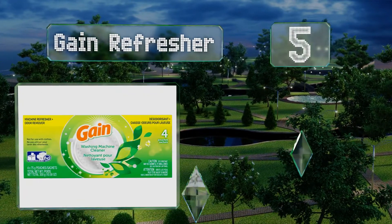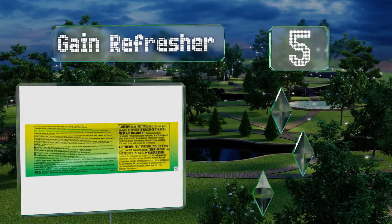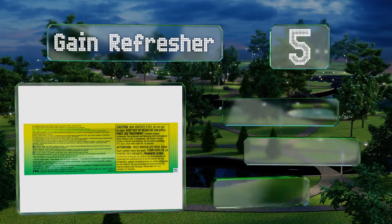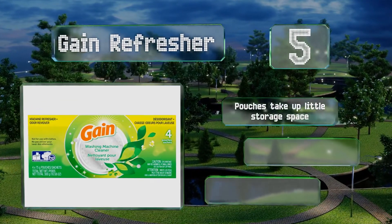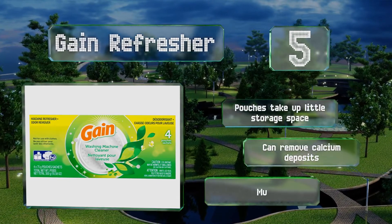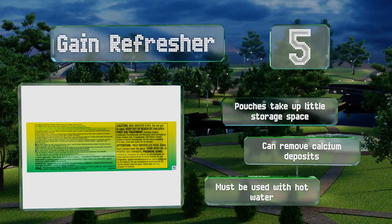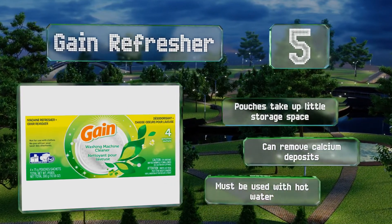At number 5, for use with front and top-loading machines, Gain Refresher makes a solid choice to make your appliance look like new again thanks to its special oxygenated formula. It removes stubborn stains while leaving behind the delightful scent the company is known for. The pouches take up little storage space and it can remove calcium deposits too, but note that it must be used with hot water.